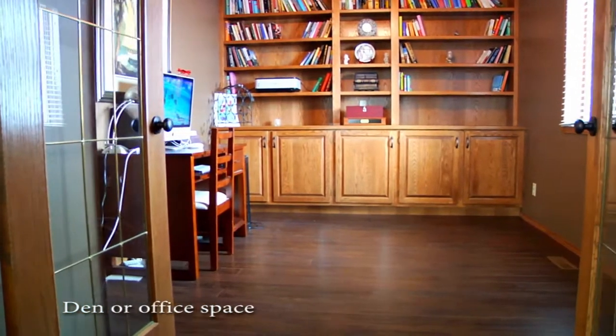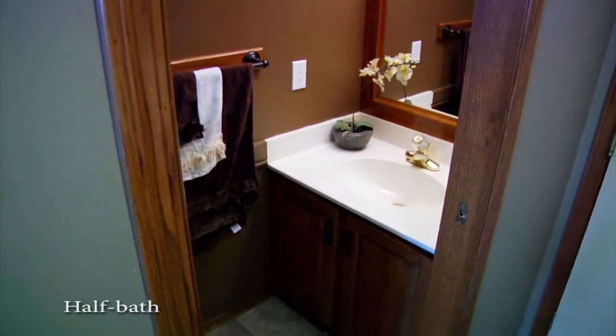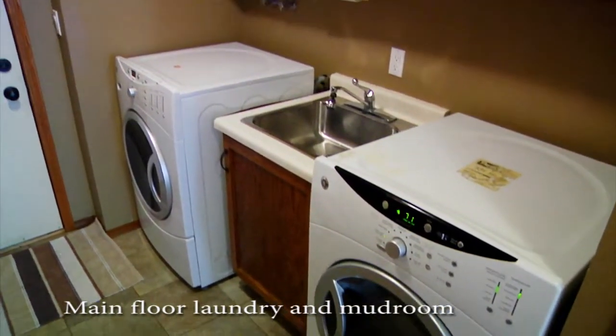French doors lead to the den, which has a beautiful built-in bookcase and cabinets. The laundry is conveniently located on the main floor.